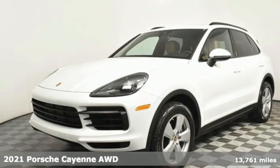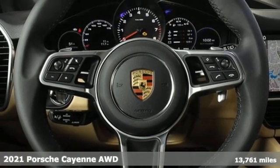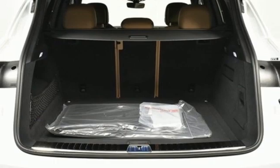Here's a 2021 Porsche Cayenne. The performance heritage of this Porsche Cayenne can be felt in the drive and seen in the design. And it comes with all the amenities you need.